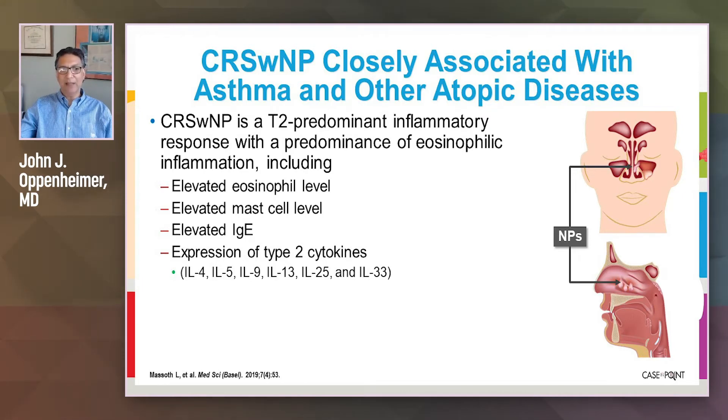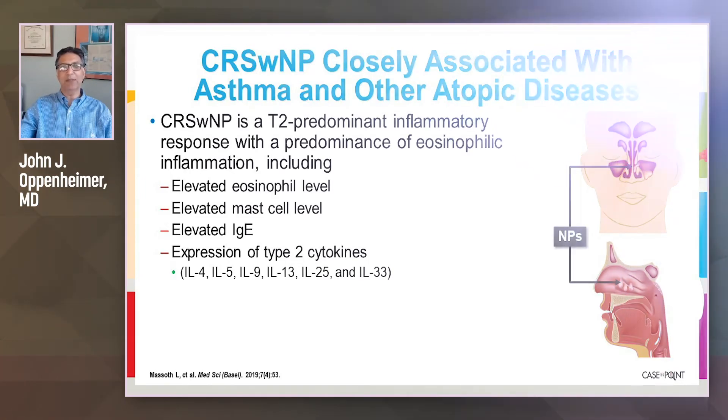There are elevated mast cell levels and elevated IgE. Ultimately, this is driven by expression of T2 cytokines — IL-4, IL-5, IL-13, IL-25, and IL-33, to name just a few.